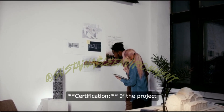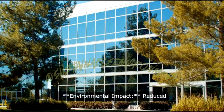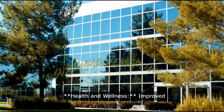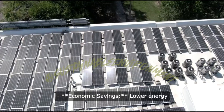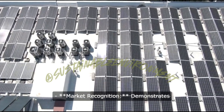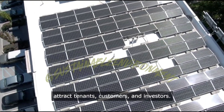5. Certification: if the project meets the necessary criteria, it is awarded LEED certification. Benefits of LEED certification include environmental impact such as reduced carbon footprint, water usage and waste; health and wellness through improved indoor air quality, natural lighting and overall occupant comfort; economic savings from lower energy and water bills, increased property value and potential for incentives; and market recognition, which demonstrates a commitment to sustainability that can attract tenants, customers and investors.